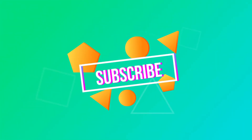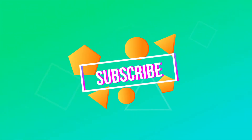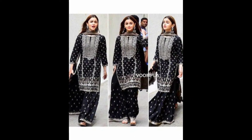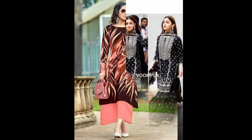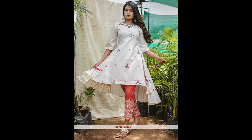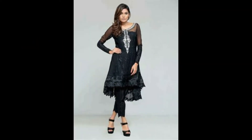Welcome back to my channel. If you want to learn, subscribe and click on the bell icon. Today's video is very beautiful, simple, and stylish. You will see different kinds of stylish designs — simple but unique designs.